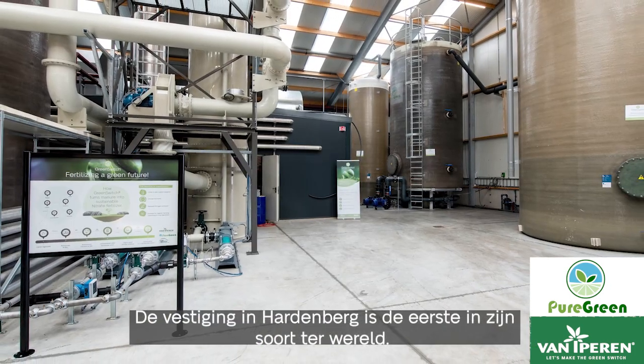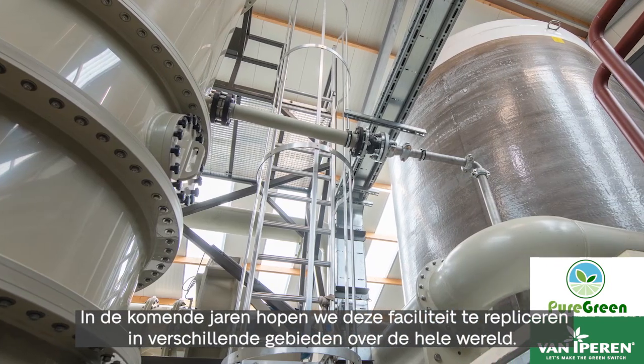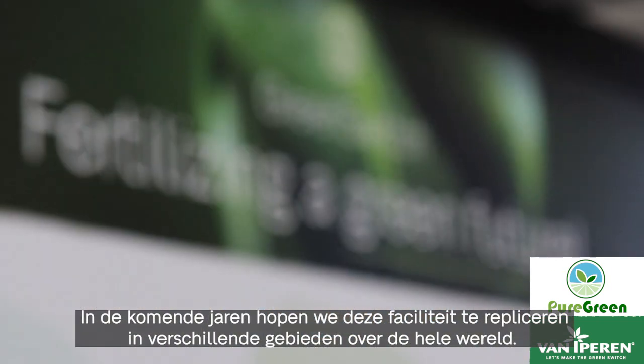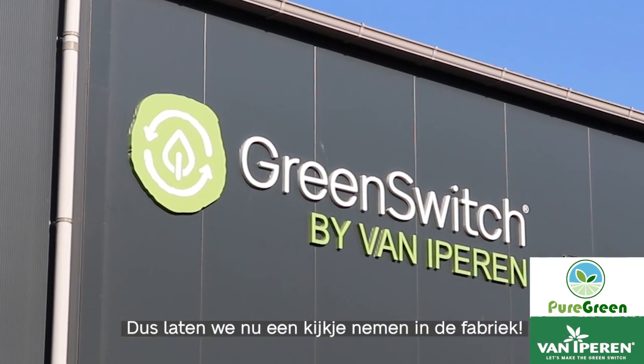The Hardenberg facility is the first of its kind in the world. In the coming years we hope to replicate this facility in different areas all over the world. So let's have a look at the factory now.